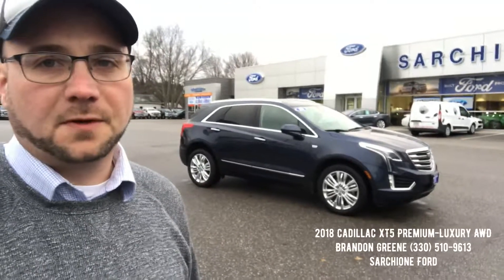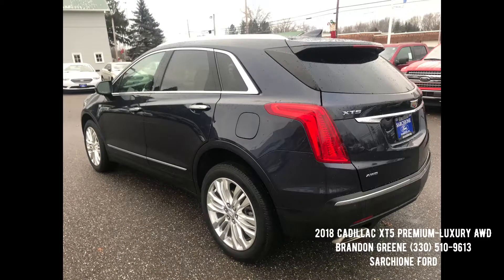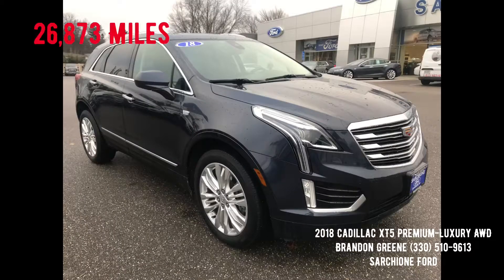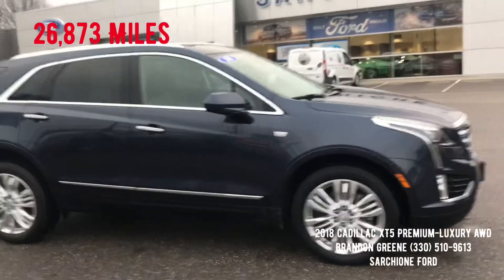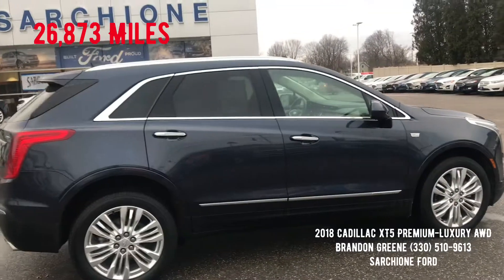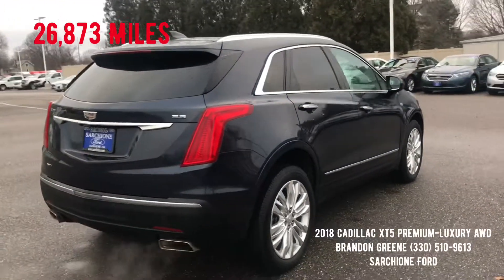Brennan Green here at Star Showing 4. We're bringing you this 2018 Cadillac XT5 Premium Luxury all-wheel drive. It's Harbor Blue exterior with the Ebony Black leather interior. Let me know what you think.